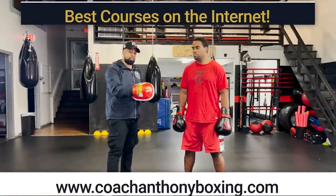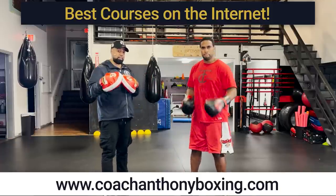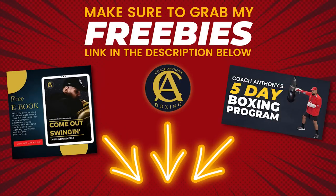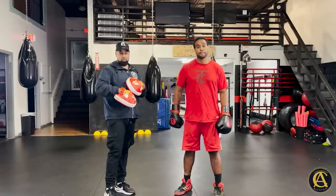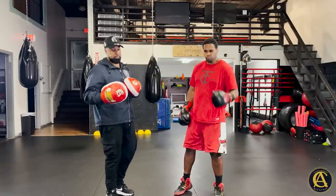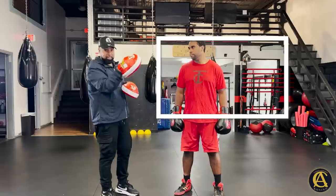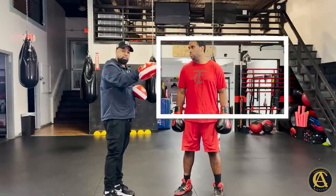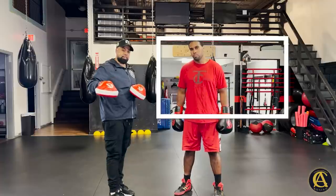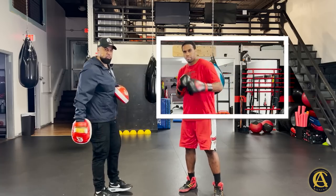Go to the website coachanthonyboxing.com if you want more help with your boxing. Go to the link in the description below, sign up to the newsletter, get the ebook — just put your email in, it's absolutely free. And make sure you check out the next video — it's going to teach you how to beat the aggressive guy. I just taught you how to box the guy who moves a lot; now go to that video, Eddie will be there, we'll be waiting for you.